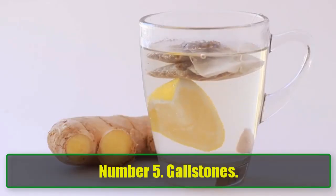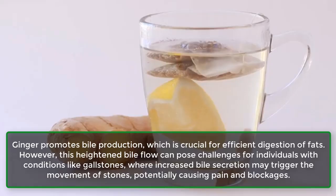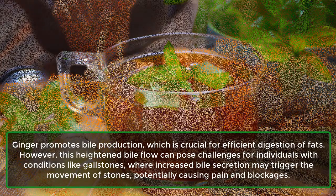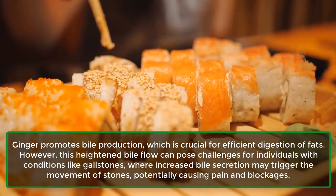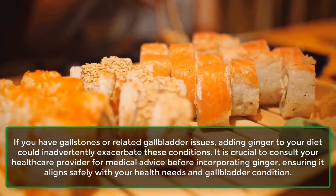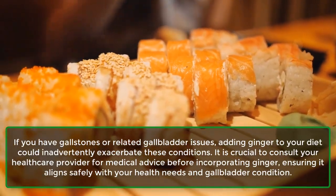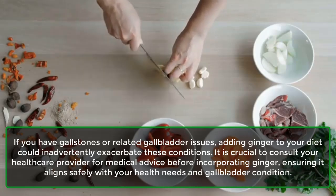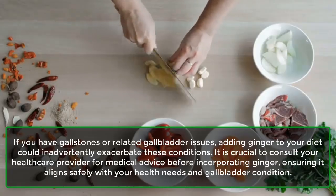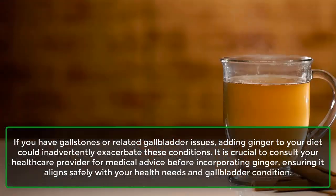Number 5: Gallstones. Ginger promotes bile production, which is crucial for efficient digestion of fats. However, this heightened bile flow can pose challenges for individuals with gallstones, where increased bile secretion may trigger the movement of stones, potentially causing pain and blockages. If you have gallstones or related gallbladder issues, adding ginger to your diet could inadvertently exacerbate these conditions. It is crucial to consult your healthcare provider before incorporating ginger to ensure it aligns safely with your gallbladder condition.